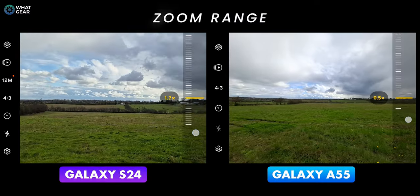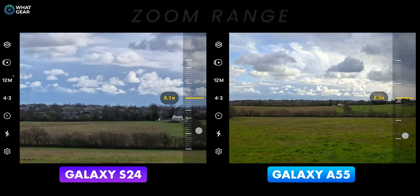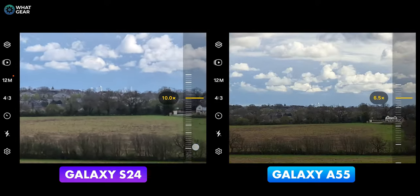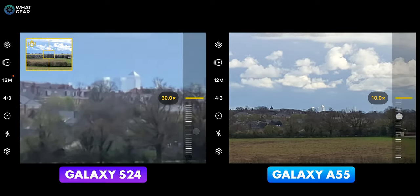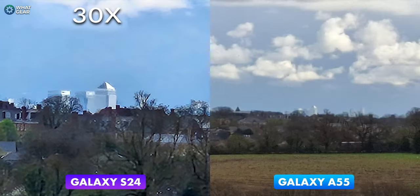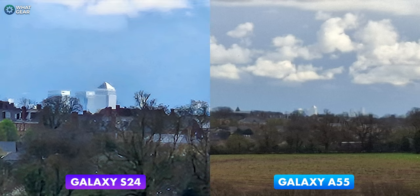Now let's see how these two Galaxies compare when it comes to maximum zoom range. Somewhere out there is Canary Wharf on the north bank of the River Thames. The Galaxy S24 has a max zoom range of 30x and the Galaxy A55 tops out at 10x, so it's a clear win for the S24 — though both photos are sadly not that usable.